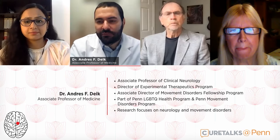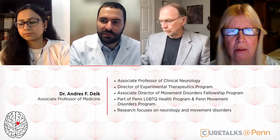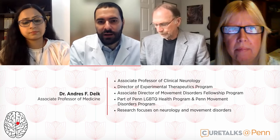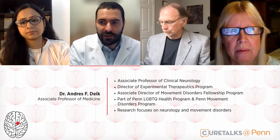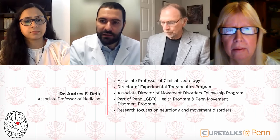Dr. Deak, to set a bit of background for today's discussion, could you please begin by telling us what is Parkinson's disease and what are the underlying causes and mechanisms that drive the disease process? Parkinson's disease is one of the most common neurodegenerative conditions in the United States and in the world, and it's characterized by the onset of motor symptoms including slowness, stiffness, tremor, and balance problems, which are progressive over time and can lead to disability.